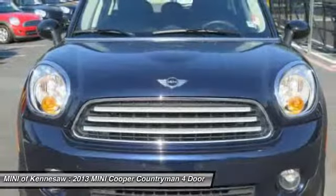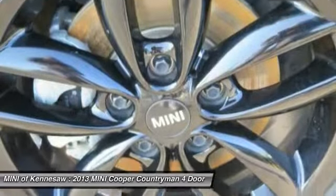Cruise control, aluminum wheels, AM FM stereo radio, front wheel drive.